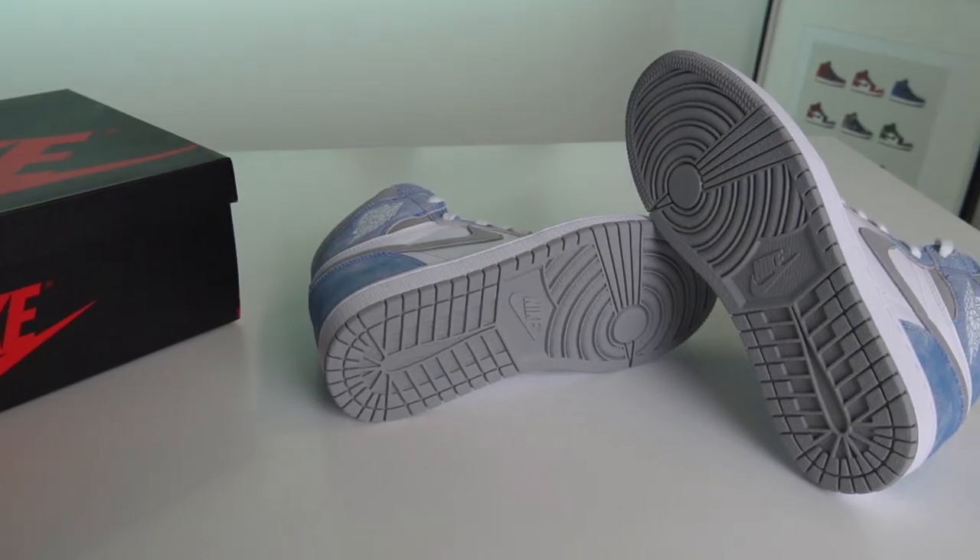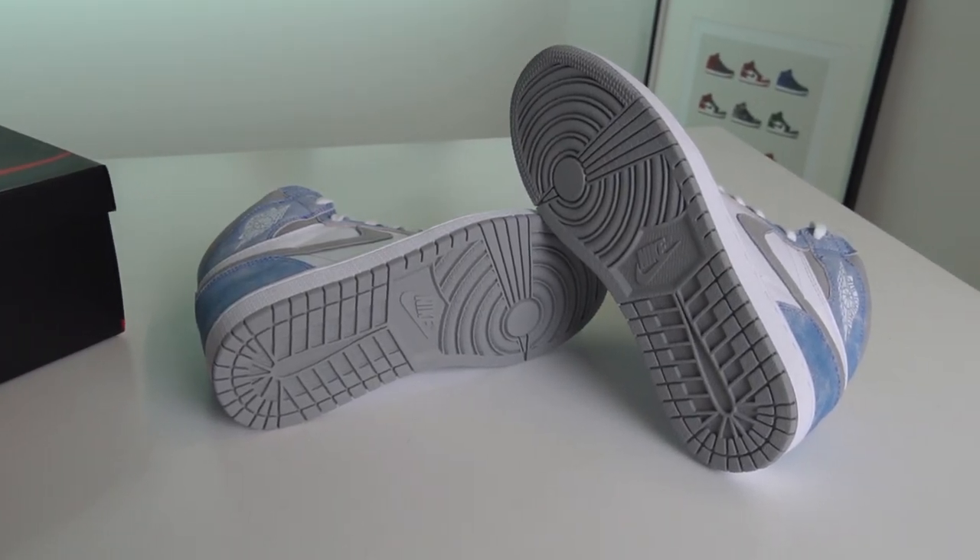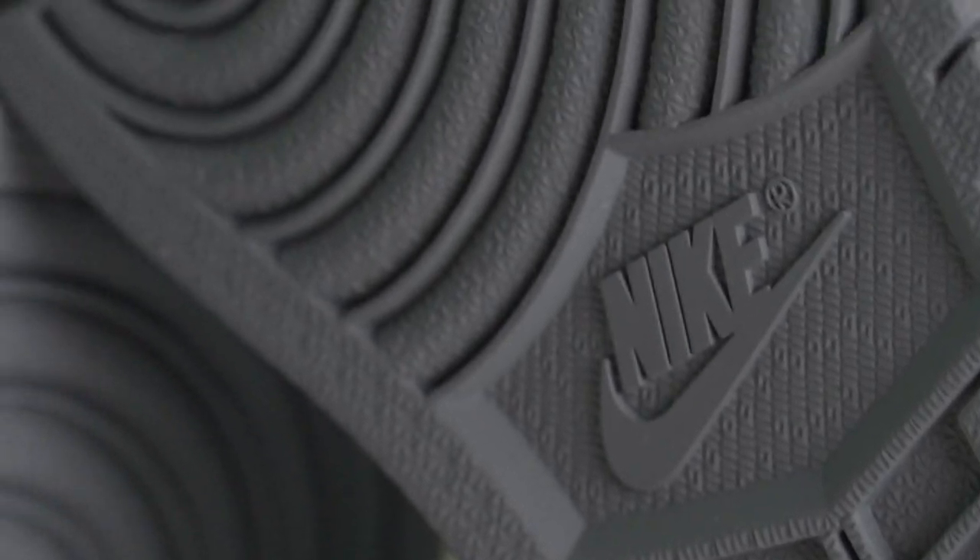Getting into the review itself — starting with the outsole, you've got a beautiful flat gray done completely tonally through the standard Air Jordan One outsole. The midsoles are kept completely white with white stitching throughout.